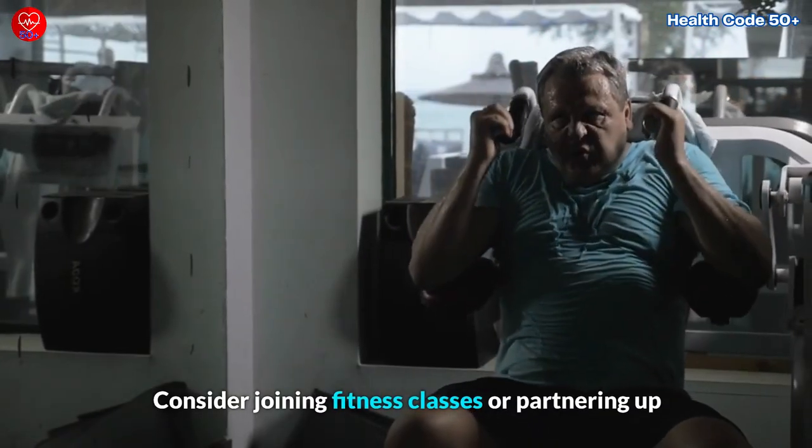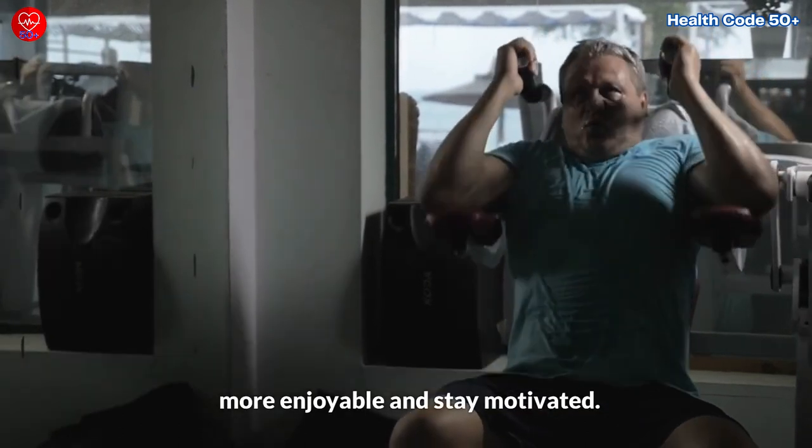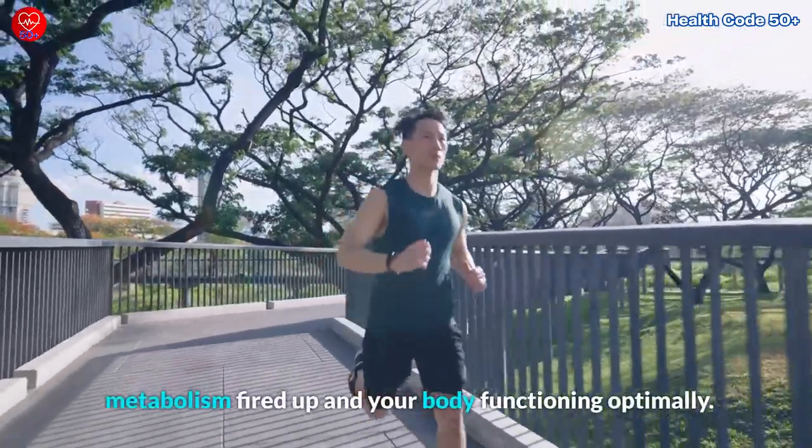Consider joining fitness classes or partnering up with an exercise buddy to make your workouts more enjoyable and stay motivated. Remember, staying active is the key to keeping your metabolism fired up and your body functioning optimally.